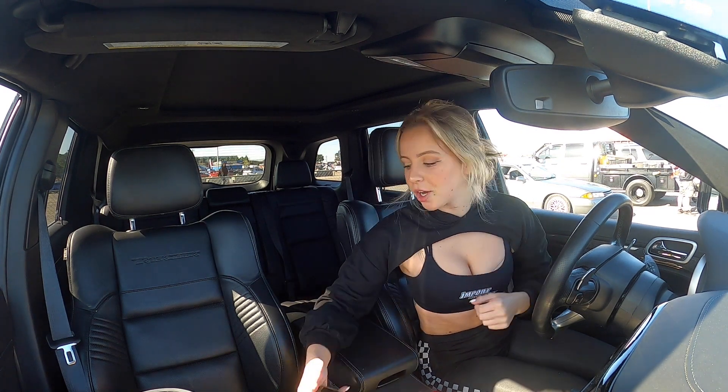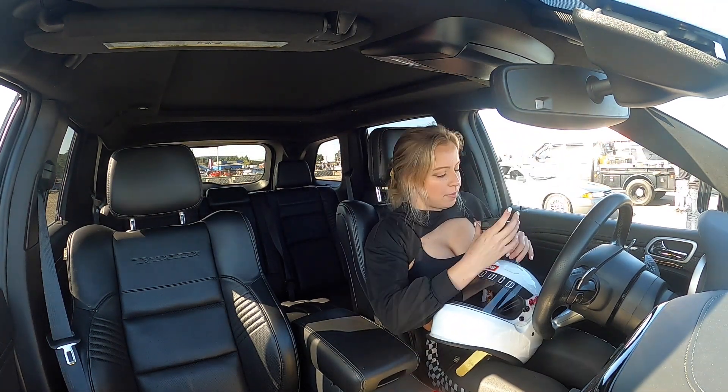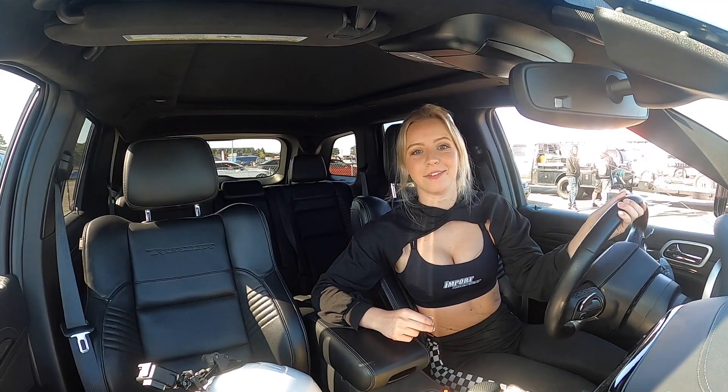We got the interior GoPro cam on and running. I'm attempting to get this to stick so we can get a driver-view shot. They just called for test and tune again. I'm domestic, so I'm in test and tune. I put it in track mode just so people know I'm about that life. Now we wait for a really long time. Wish me luck.